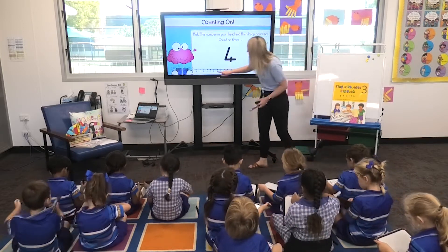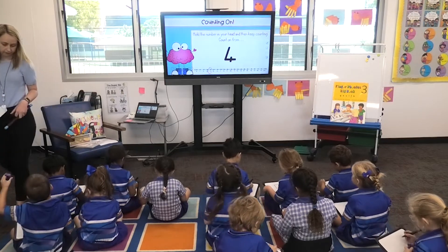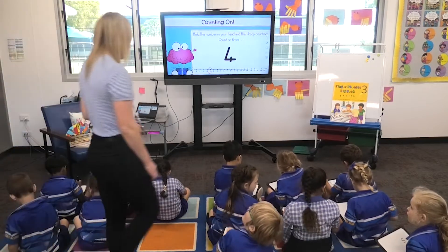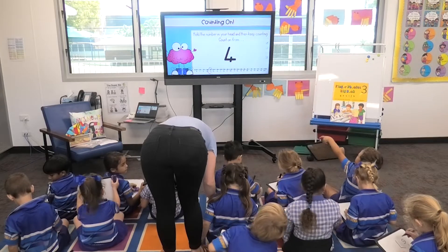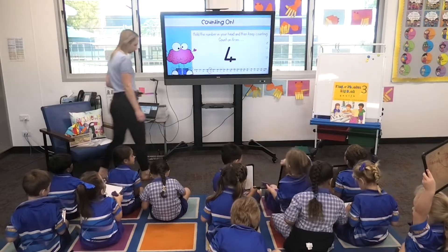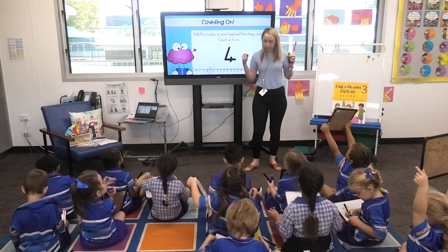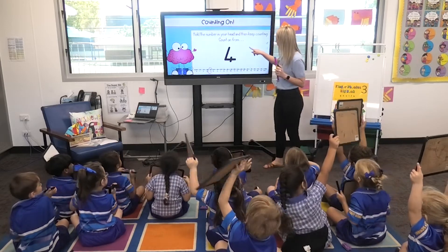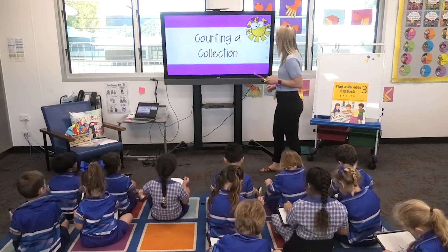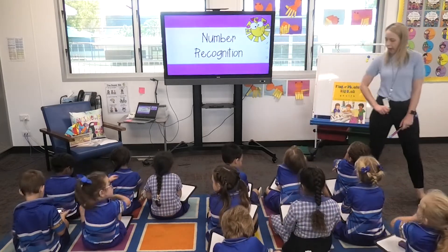We'll do one more. What number comes after 4? Find the number line and write down the next one. Show me what comes after 4. Five. Well done. Rub it off. And your arms are going to be folded. Five, four, three, two, one. Oh, superstars.